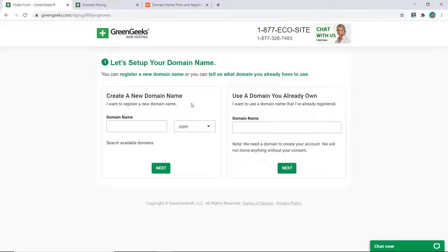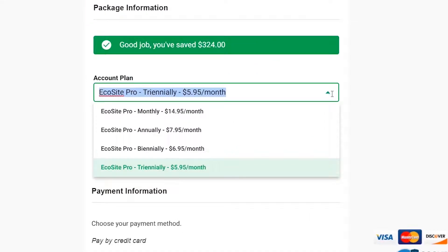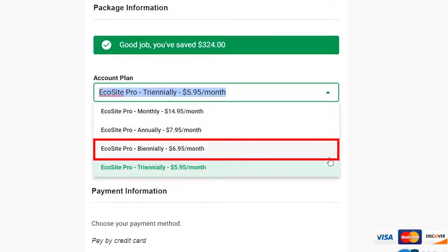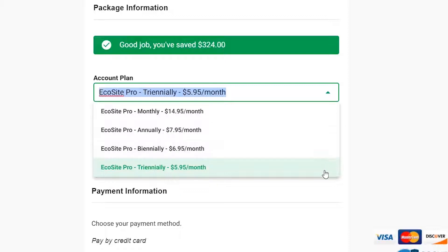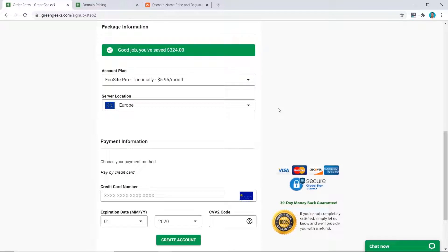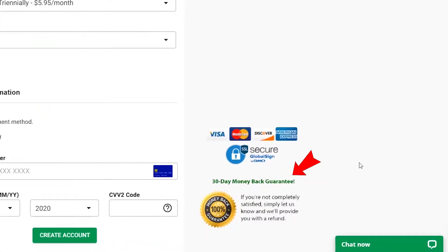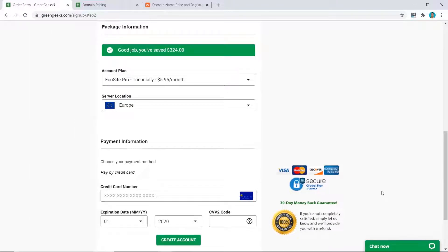If you're lazy and have the cash, go ahead and buy from GreenGeeks — but if you're like me, choose Namecheap. Regarding how long to buy your hosting plan for, they offer monthly, annually, biannually, and triannually options. I always recommend buying for the longest period possible — three years — because it's cheaper per month, and you'll likely stick with a great hosting provider for the long haul anyway. GreenGeeks has a 30-day money-back guarantee, but be aware that if you buy a domain name from GreenGeeks they won't refund that portion.